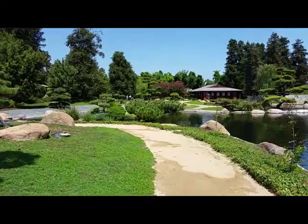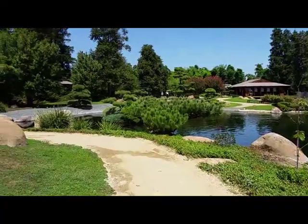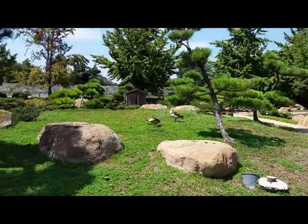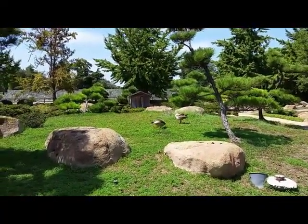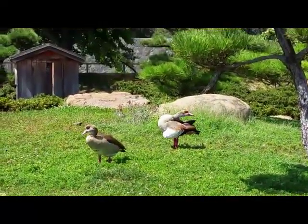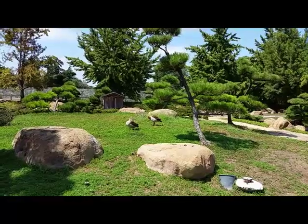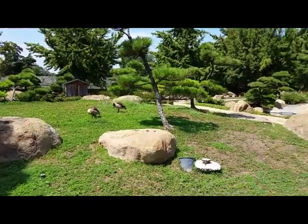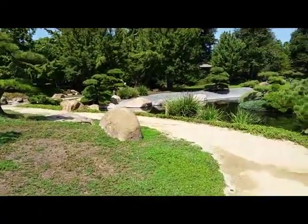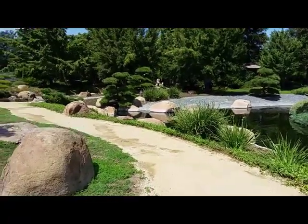These aren't actually in the order that are on the pamphlet, but we'll do the best we can. Over to the boat landing. We got a boat landing, but no boats — not sure what that's about.